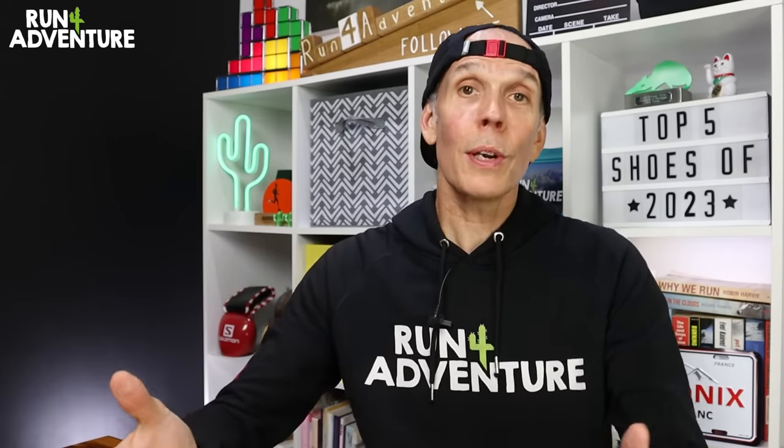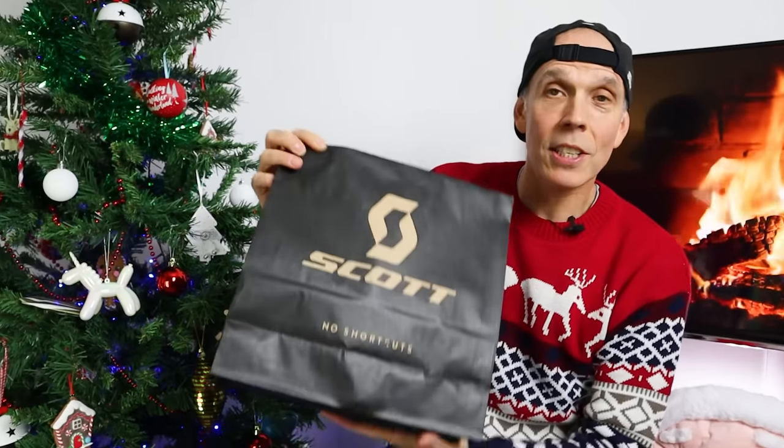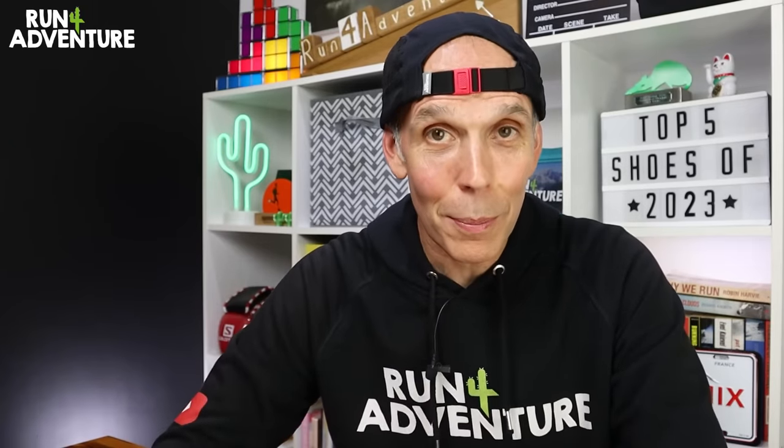That brings today's video to an end. Really hope you enjoyed it and found it helpful. If you did, don't forget to like, comment, share and subscribe if you haven't already — it really is a big help to the channel. We've got lots of great content heading your way, including the Run for Adventure giveaway extravaganza announcement video, our running gear of the year, and episode two in our Arc of Attrition series, plus lots more. But until next time, thanks for watching — it's really appreciated. We'll be back on the channel very soon, and as always, stay safe and keep on running.